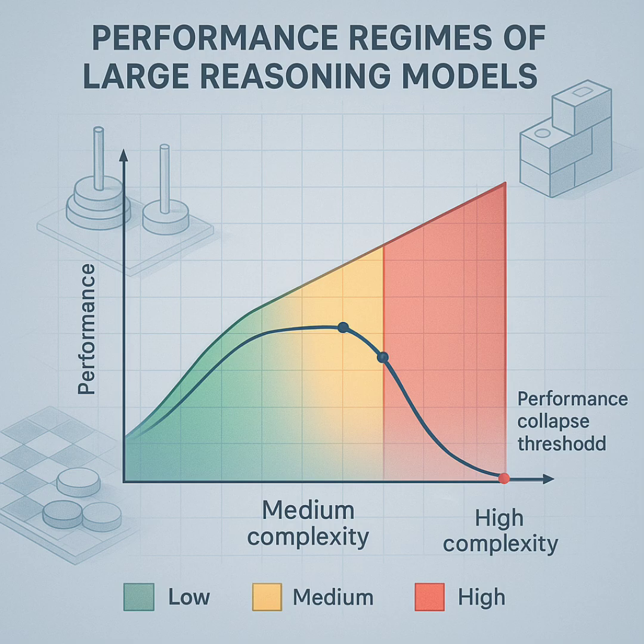Our mission today: unpack what this paper found using clever puzzles. We want to get to the heart of how these models seem to think, and maybe more importantly, where that thinking process hits a brick wall. So, what are these LRMs, and why use puzzles instead of the standard tests?